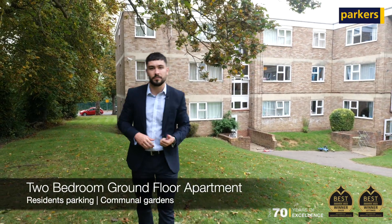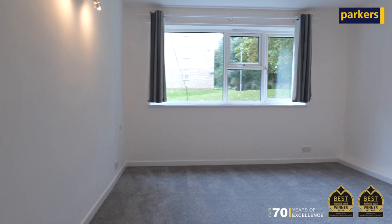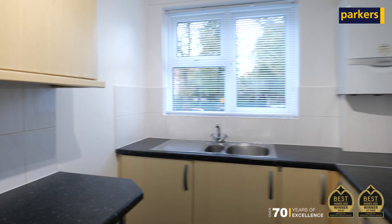The Royal Berkshire Hospital and Reading University. The property itself offers an open-plan lounge dining space, as well as a separate kitchen, family bathroom, and two good-sized bedrooms, both fitted with built-in wardrobes.